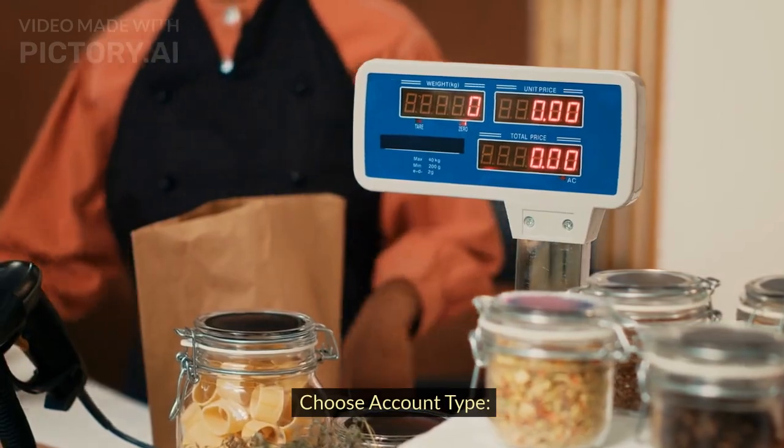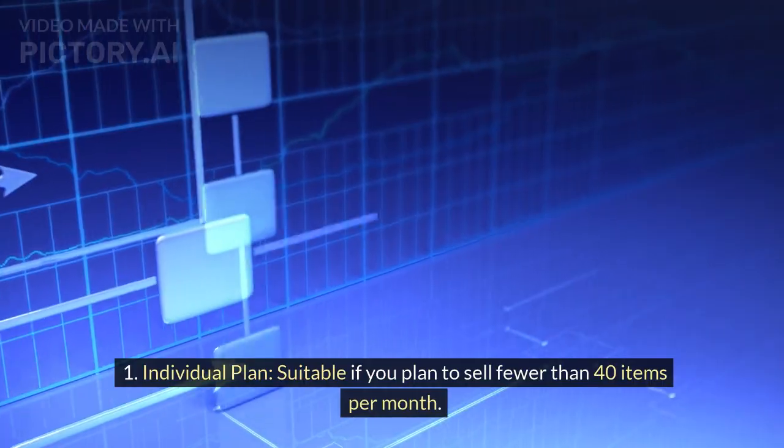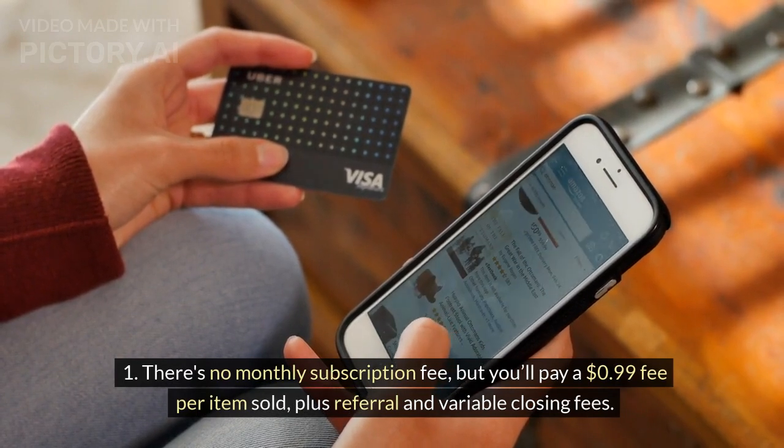Choose account type. Individual plan: suitable if you plan to sell fewer than 40 items per month. There's no monthly subscription fee, but you'll pay a $0.99 fee per item sold, plus referral and variable closing fees.